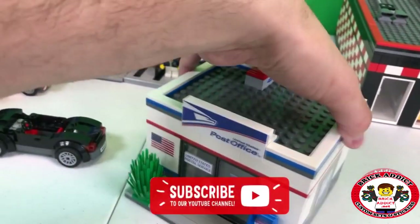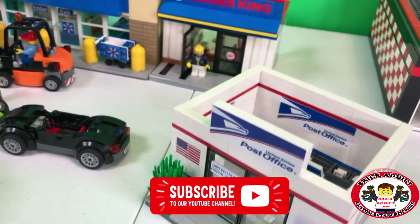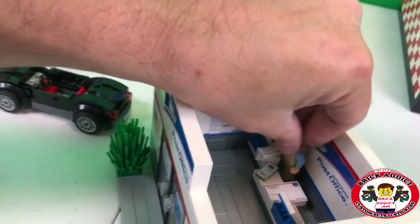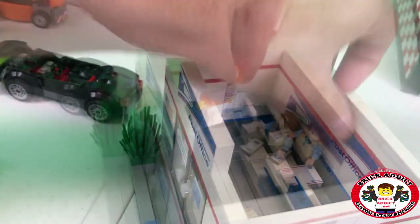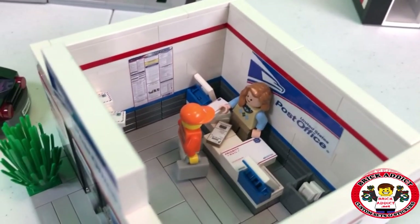Anything with a roof on a LEGO set has to be easily removable. Let's put the postmaster in her spot. Zabodak walks in, and looks like she's already got a lot of packages there.